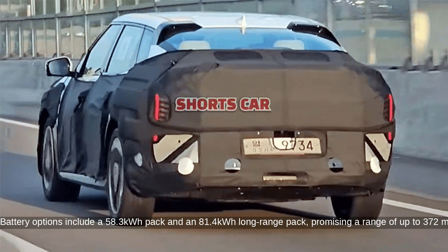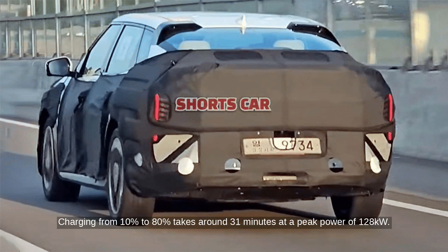Battery options include a 58.3 kWh pack and an 81.4 kWh long-range pack, promising a range of up to 372 miles. Charging from 10% to 80% takes around 31 minutes at a peak power of 128 kW.